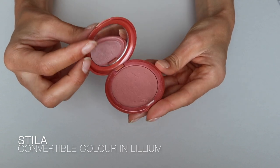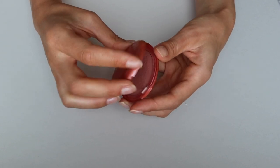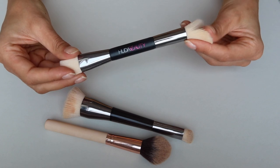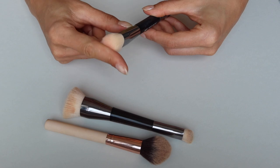Next is the Convertible Color from Stila — such a beautiful cream blush. I have it in the color Lilium, and I use another dual-ended Huda Beauty brush with it: one side for powder, the other for cream products. This cream blush blends beautifully into the skin, it just melts in, gives you a very fresh sun-kissed look. They do it in so many beautiful colors but this one is definitely my favorite.